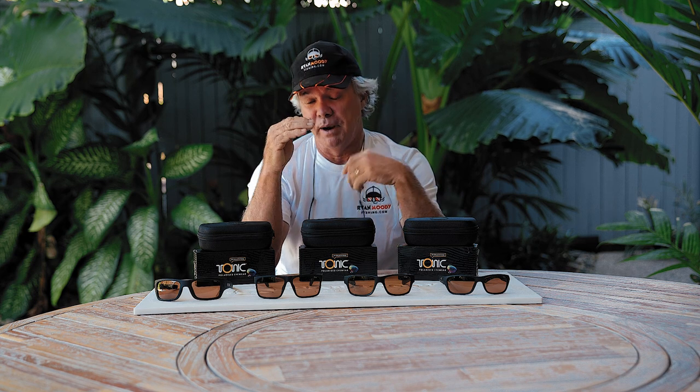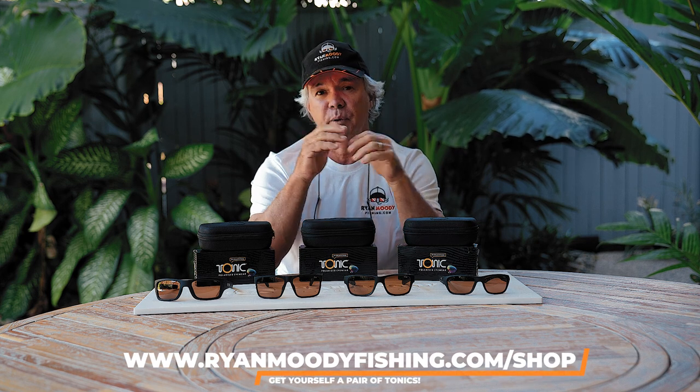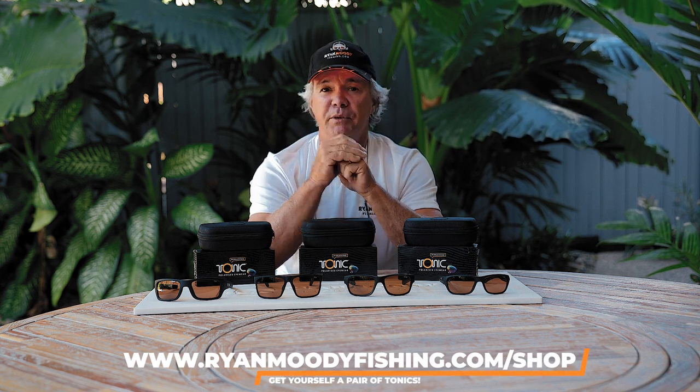So guys, if you want a pair of Tonic sunglasses in the most popular sizes and the photochromatic copper lenses for fishing, head on over to our shop at ryanmoodyfishing.com/shop.